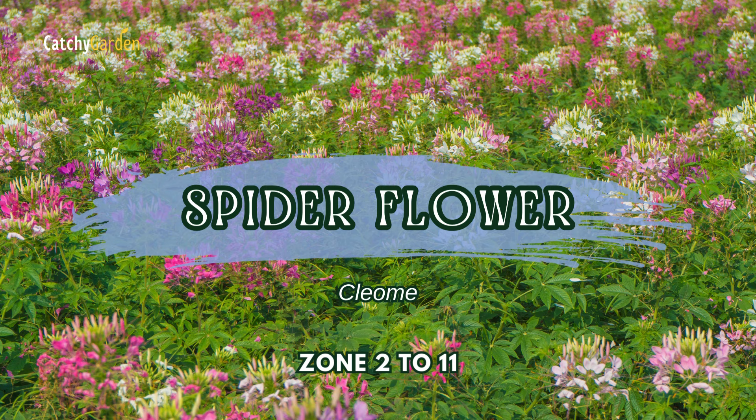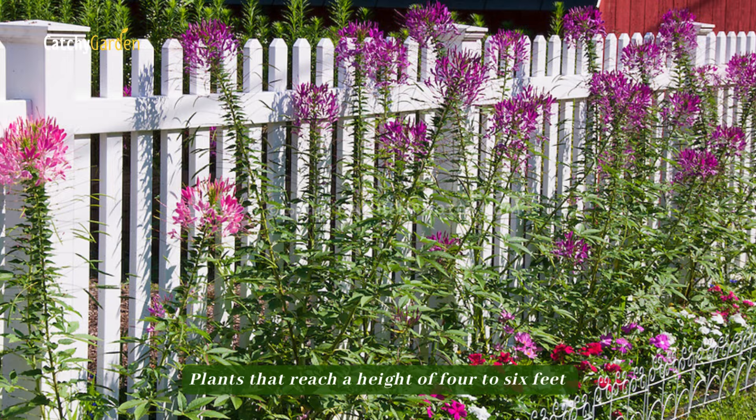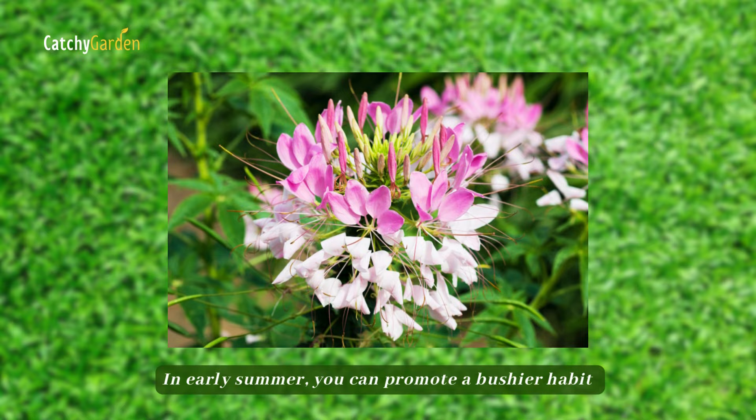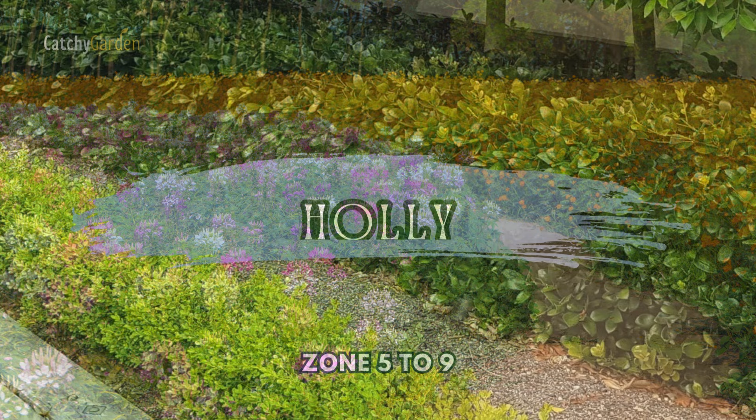Number six: spider flower. From early July all the way into fall, this annual blooms with showy, colorful flowers. Plants that reach a height of four to six feet will look great leaning against the fence. In early summer, you can promote a bushier habit by pinching plants back if you so like. Spider flowers thrive in zones two to eleven.